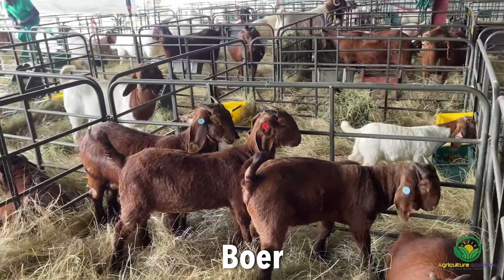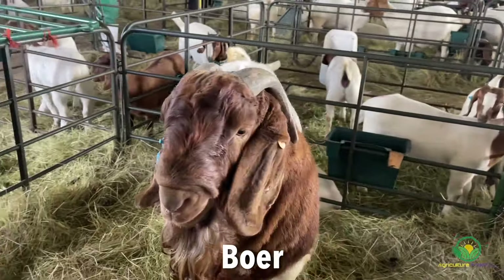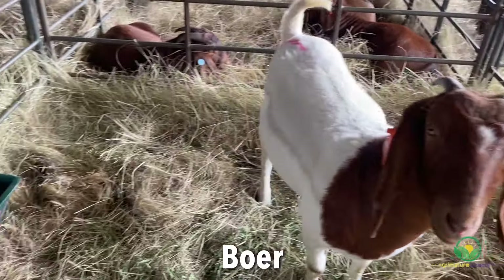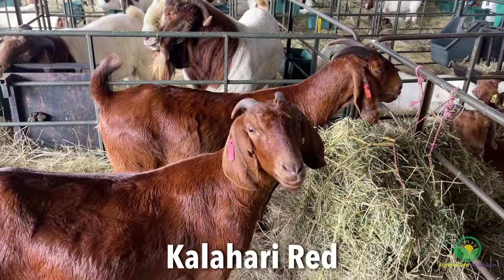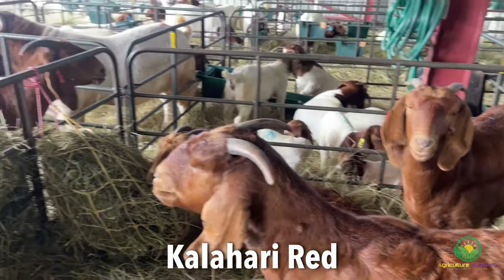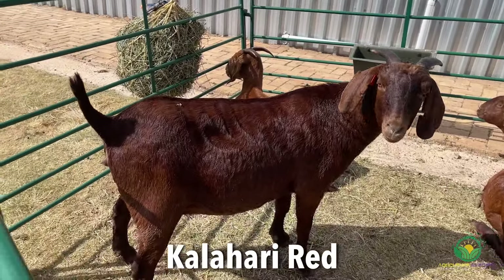There's also a distinctive size difference between the two goats. Boer goats are large, muscular animals with a well-developed body frame. They have a short, smooth coat and prominent ears, often with twisted backward-pointing horns. Comparatively, the Kalahari Reds are a bit smaller — medium to large size, with a strong, well-muscled body. They also have a relatively short coat and may or may not have horns.